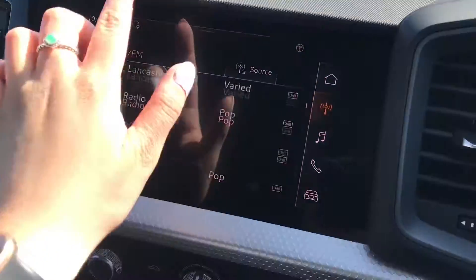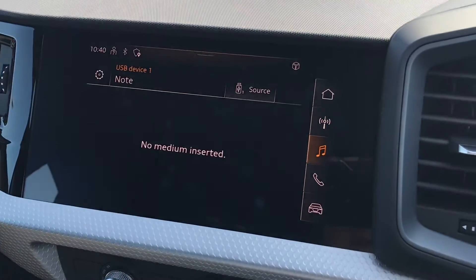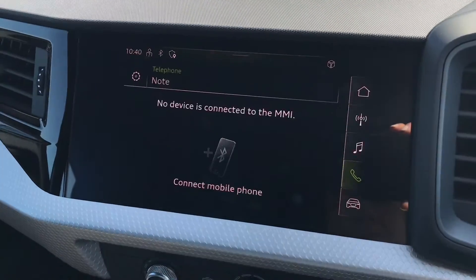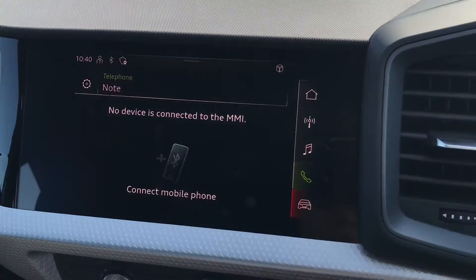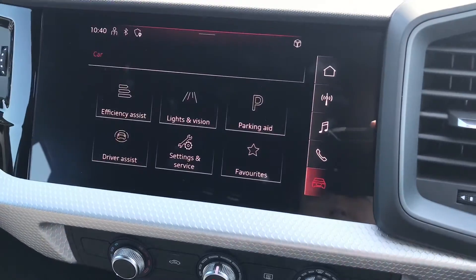Going onto the MMI navigation system, we have got a lot of in-car entertainment on here including DAB digital radio, a media player where you will be able to connect up to 3 different sources and technologies, telephone interface, and all the car settings too.